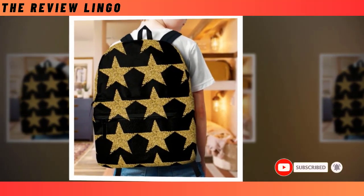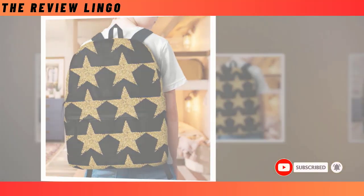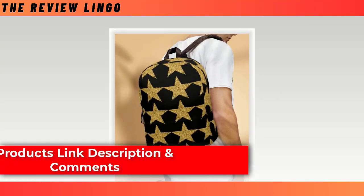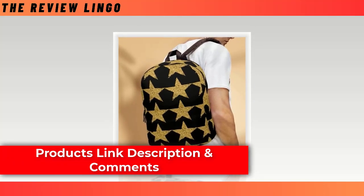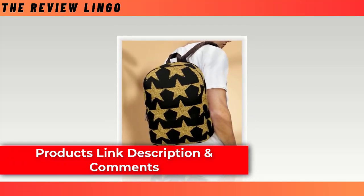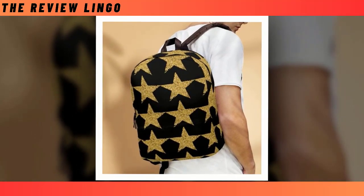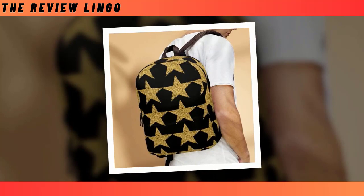What truly sets our backpacks apart is their enchanting design. Embrace your individuality and make a statement with our unique celestial motif, guaranteed to turn heads and spark conversations wherever you go. Whether you're navigating the urban jungle or embarking on a cosmic adventure, let your personality shine with this one-of-a-kind accessory.